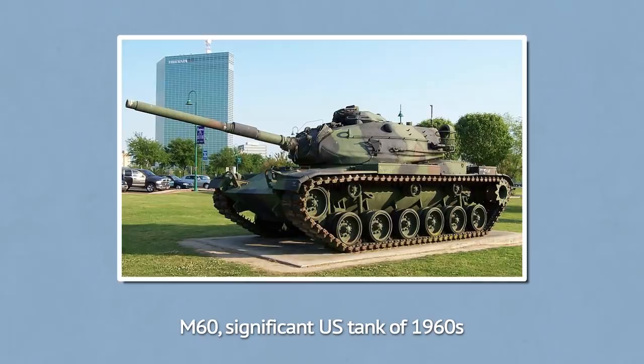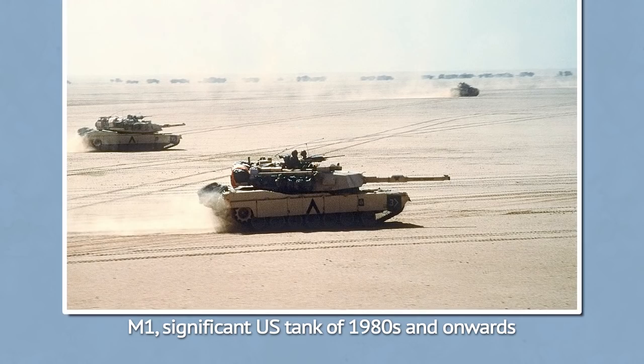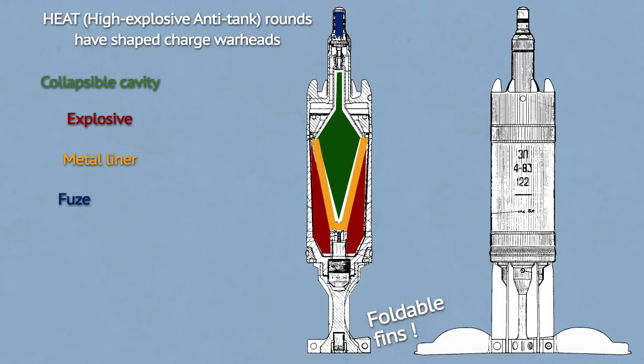Equally so, gun rounds have evolved from simple bullets and explosive rounds to a variety of shells used for a wide range of purposes. Two round types have shown themselves as being useful against other tanks: saboted kinetic penetrators and rounds with shaped-charge warheads. Shaped charges led the way initially, as their penetration ability did not depend on the velocity of the round.